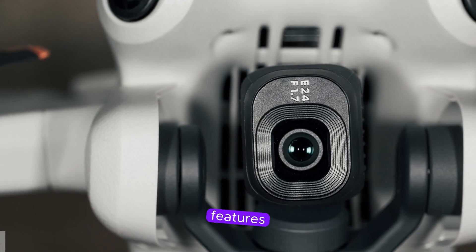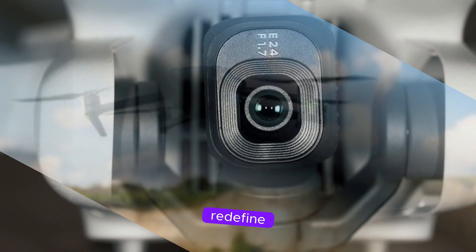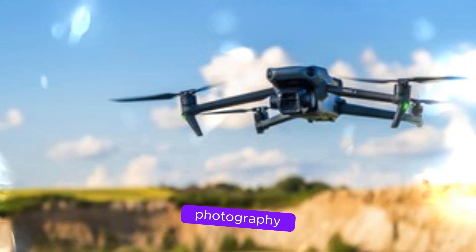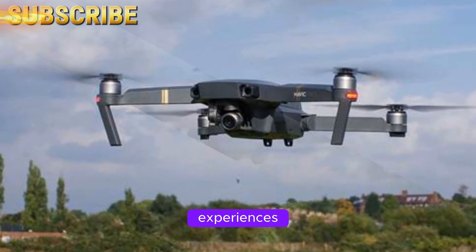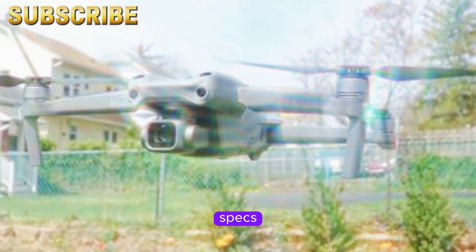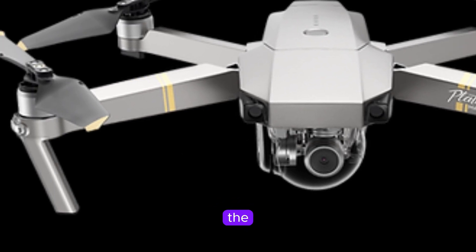A new era of aerial innovation. With its groundbreaking features and sleek design, the DJI Mavic 4 Pro is poised to redefine the drone industry. Whether you're a hobbyist seeking stunning aerial photography or a filmmaker pushing creative boundaries, this drone has the potential to elevate your aerial experiences to new heights. What are your thoughts on the leaked specs and features of the Mavic 4 Pro? Which feature excites you the most? Share your opinions in the comments below.